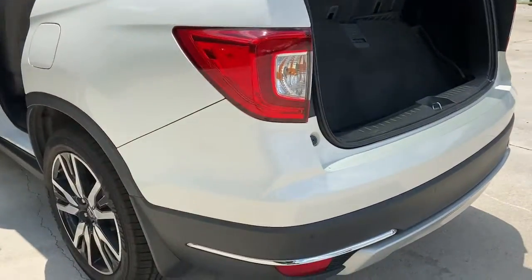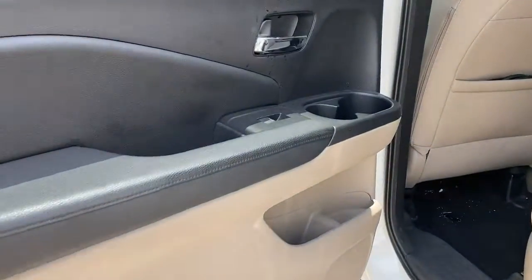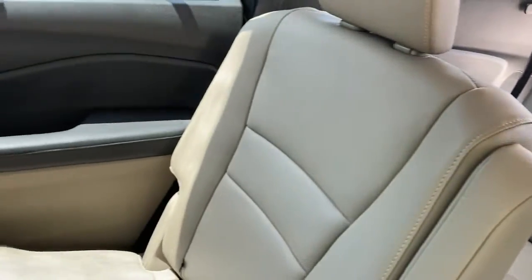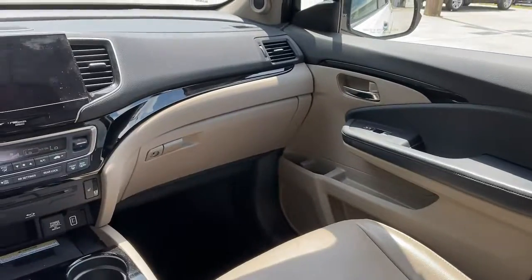These are just some of the great options this vehicle comes with: sun/moonroof, keyless entry, navigation system, hands-free lift gate, backup camera, fog lamps, keyless start, adaptive cruise control, satellite radio, and heated mirrors.